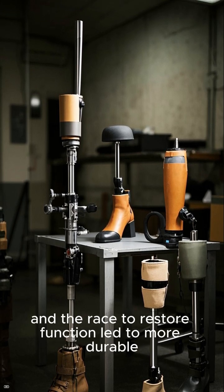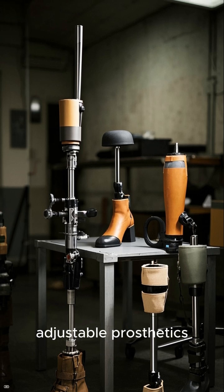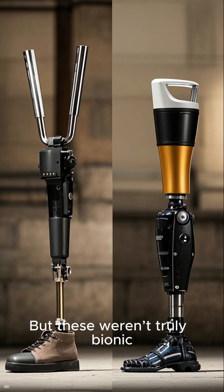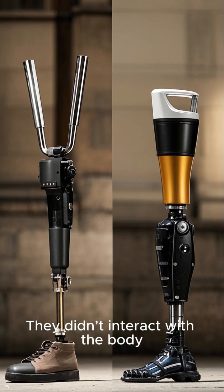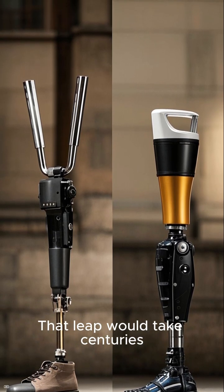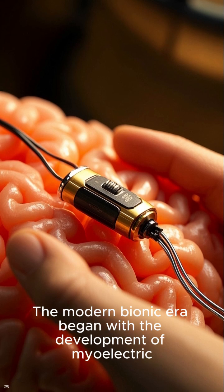During the World Wars, demand exploded. Soldiers returned with missing limbs, and the race to restore function led to more durable, adjustable prosthetics — hooks, cables, and spring-loaded joints. But these weren't truly bionic; they didn't interact with the body. That leap would take centuries.